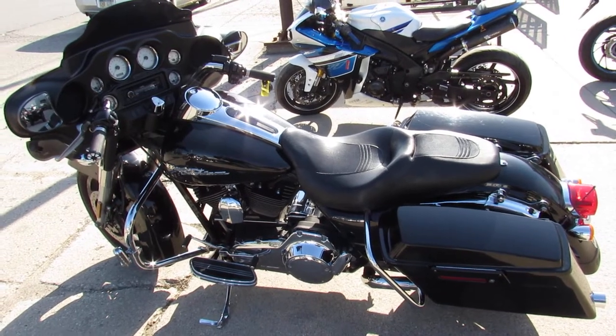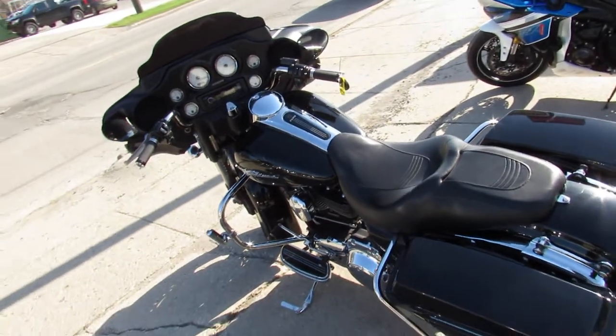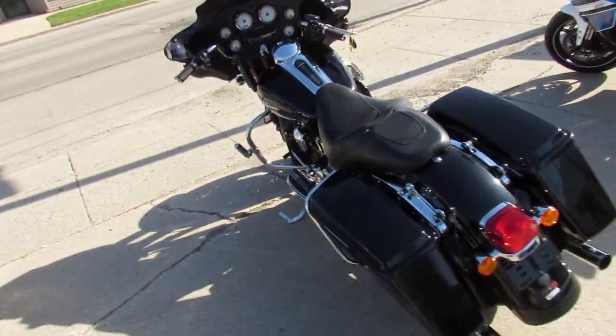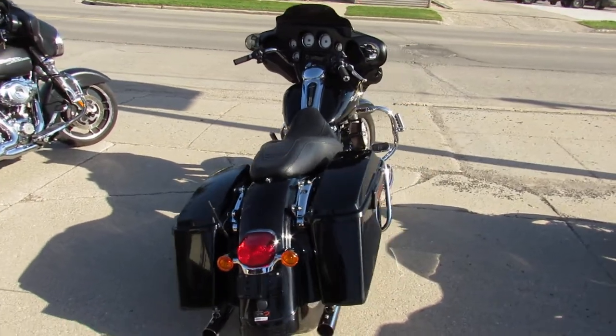Hey guys, ApprovalPowerSports.com here doing some videos on some Harley Davidsons we just got into the showroom. We've got over 250 pre-owned Harleys left. It's just the beginning of the ride season — get in here and get one picked out before they're done.